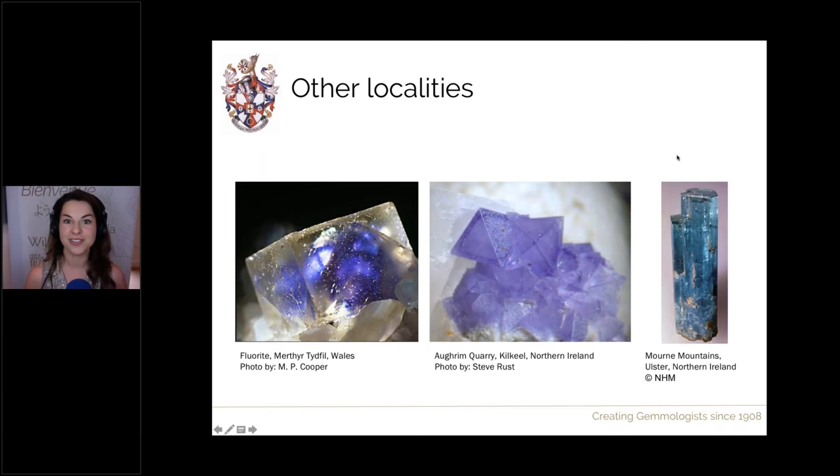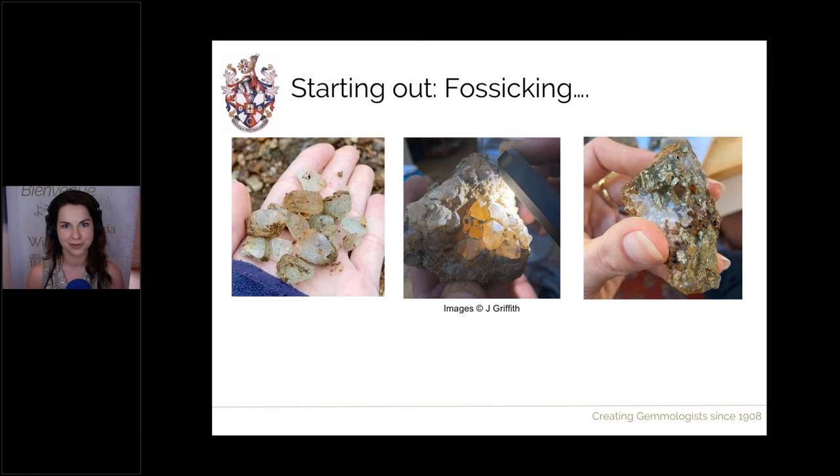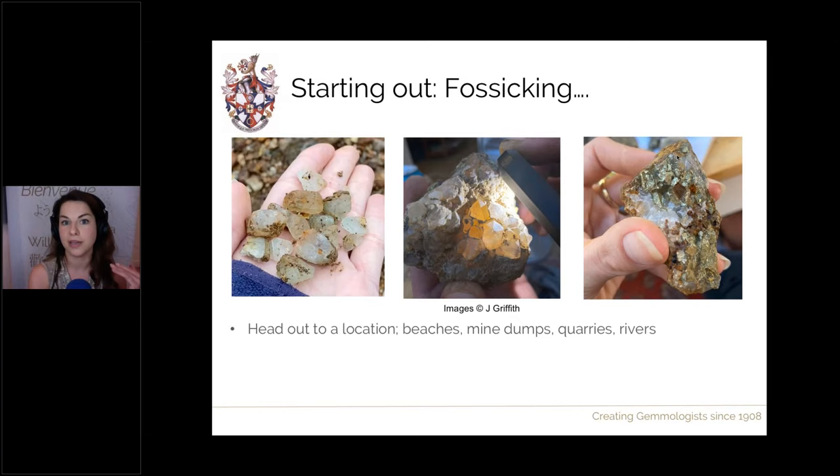To finish off, let me give you some tips for fossicking and looking for your own gems and minerals. The first thing to do is head out to a location — beaches are a great place to start, as are mine dumps, quarries, and rivers — and see if you can identify what could be a mineral and what is just country rock. You start by successfully finding something — as long as you realise it's different to the rocks around it, you're off to a good start. Then you start getting your eye in and realising what triggers to look for, and it all comes with experience.